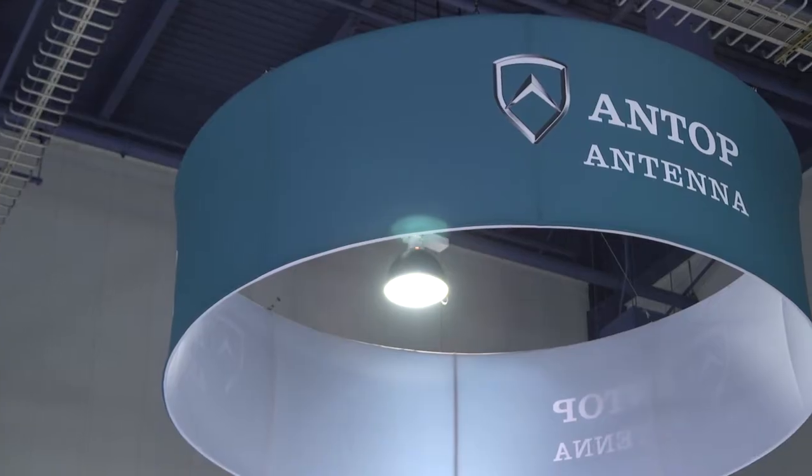Hi everyone, this is Chris from Antop Antenna. We're here at CES because as consumers are feeling the pinch from the high price of cable television and satellite television, they're finding that a great alternative is to cut the cord from high-priced pay TV and go with a free solution with an antenna.